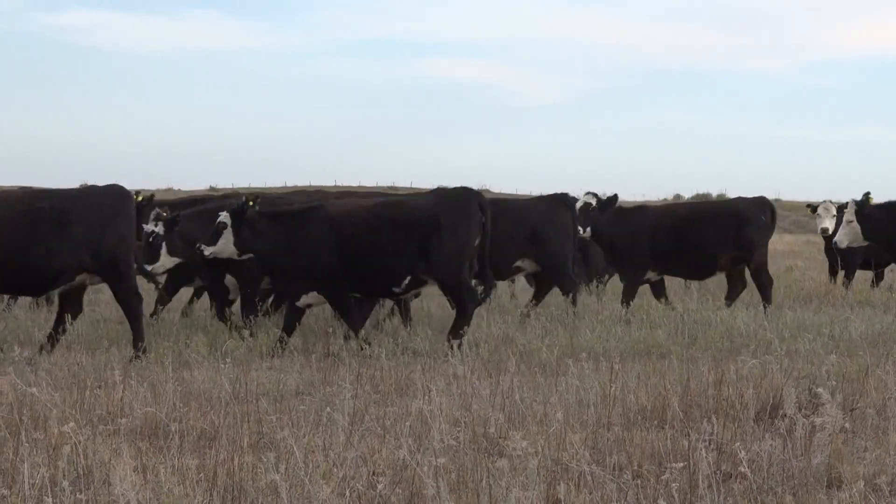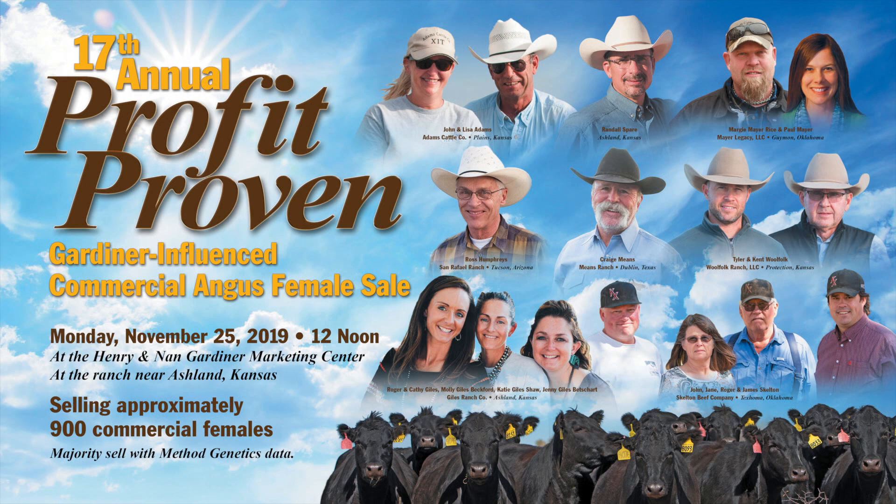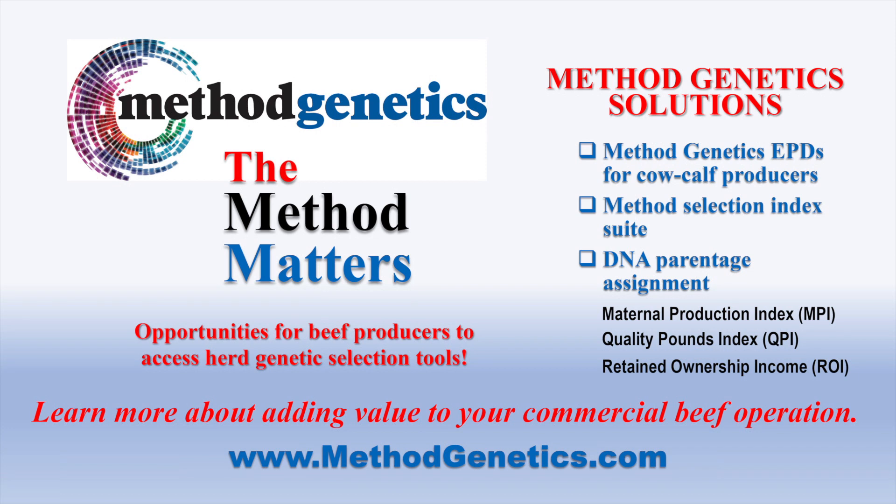That is what the Profit Proven group has done better than most, if not all, folks in the commercial beef industry — they have taken this information and applied it to their own herds. They've had the same tools I've had most of my adult life with expected progeny differences. Most Profit Proven customers have genetically tested these cattle and have done so since 2014, using it in their selection systems.